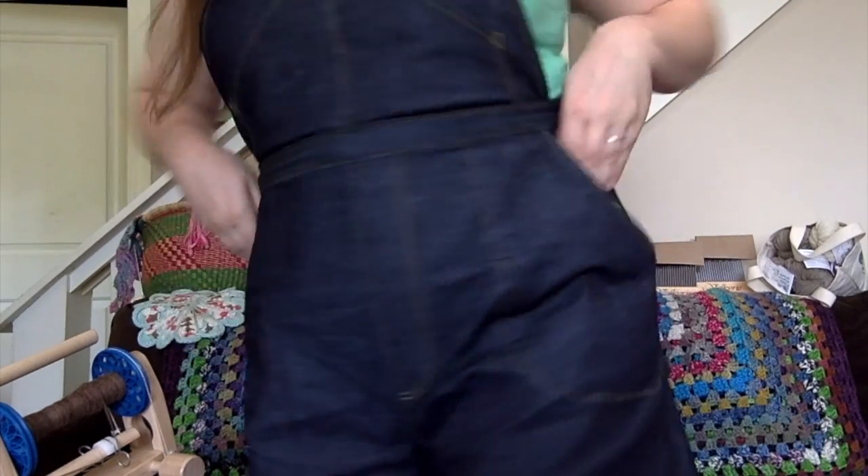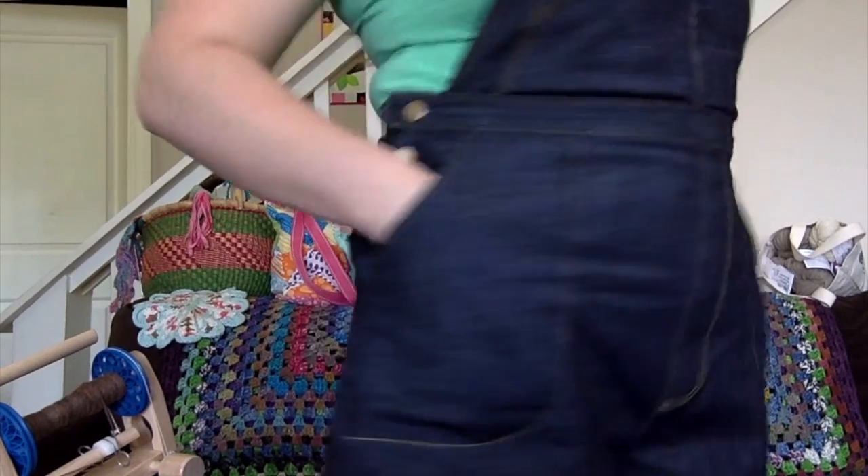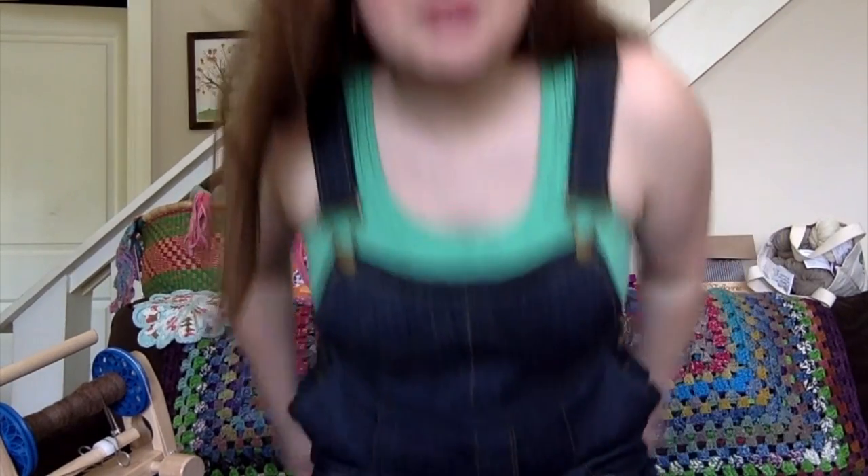I wanted to chat about my Jenny overalls. I have a whole sewing video dedicated to them, which I finished recently, going into all the details. I absolutely love them — let me stand up so you can see. They're a little wrinkly from sitting and I've just been wearing them so much. I would just live in them if I could.